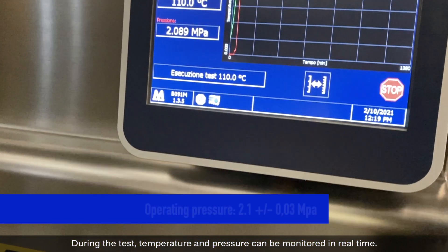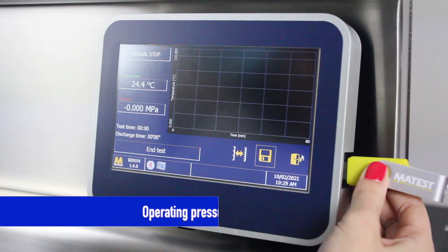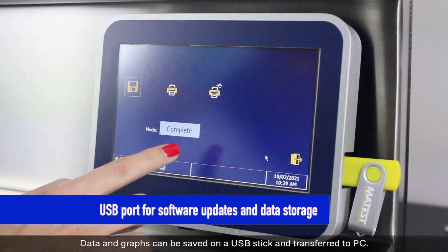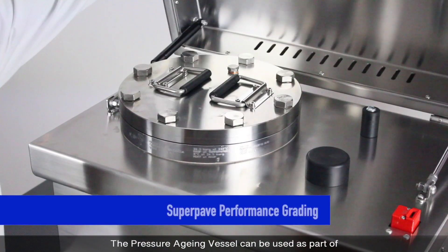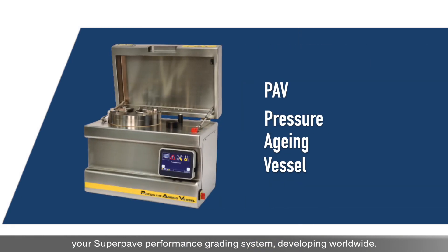During the test, temperature and pressure can be monitored in real time. Data and graphs can be saved on a USB stick and transferred to PC. The pressure ageing vessel can be used as a part of your SuperPave performance grading system, developing worldwide.